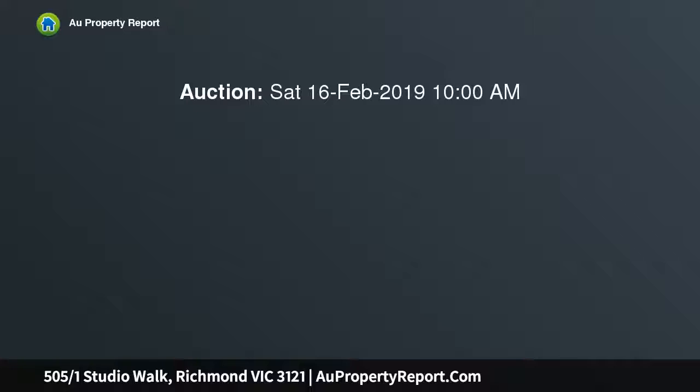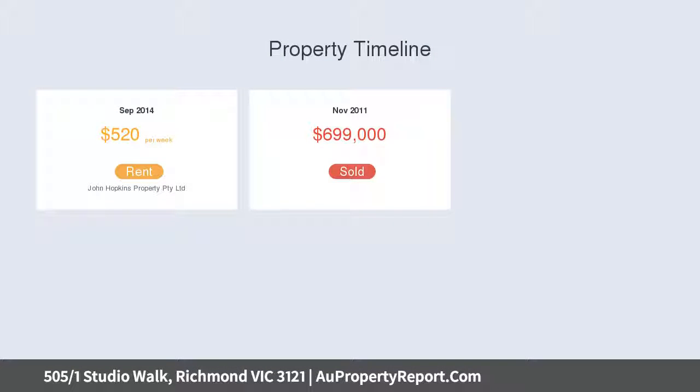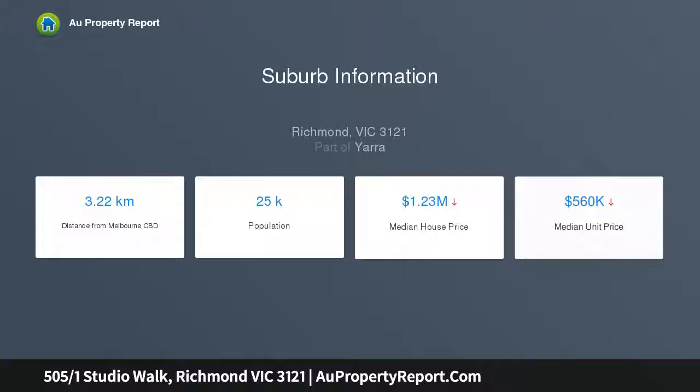Perfectly situated in a peaceful borough, this residence features the finest in contemporary design with vibrant dining and entertainment moments away. Plentiful natural light highlights the substantial dimensions of the home, with breathtaking views to the north and south of Melbourne.